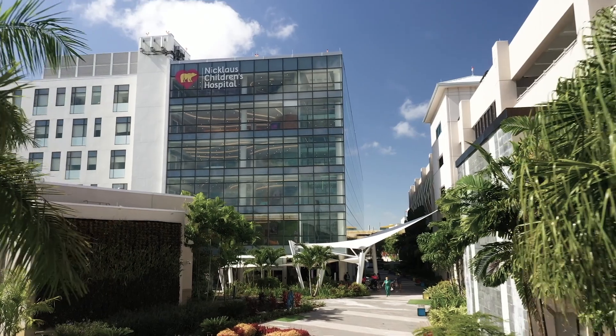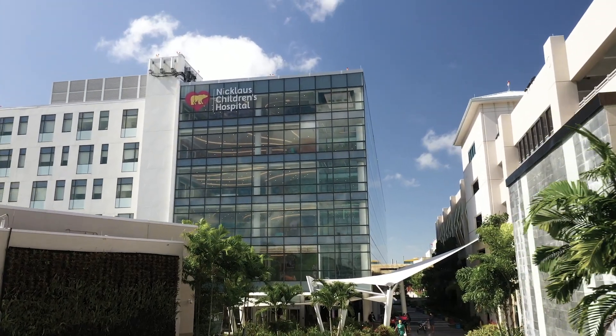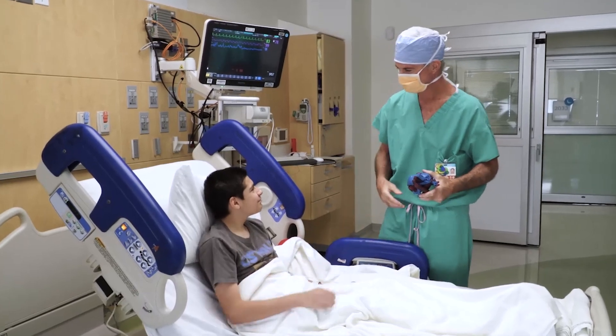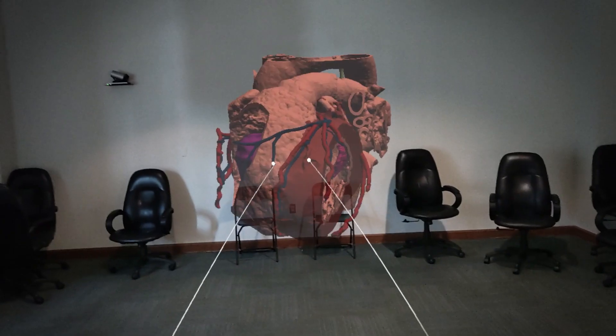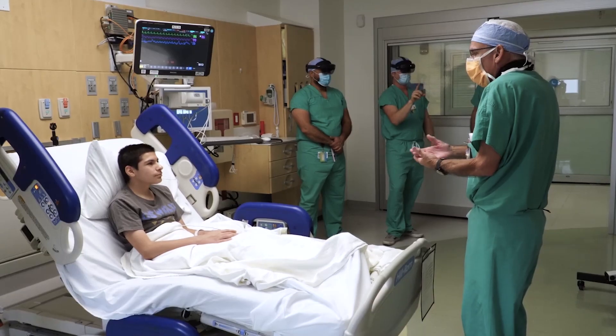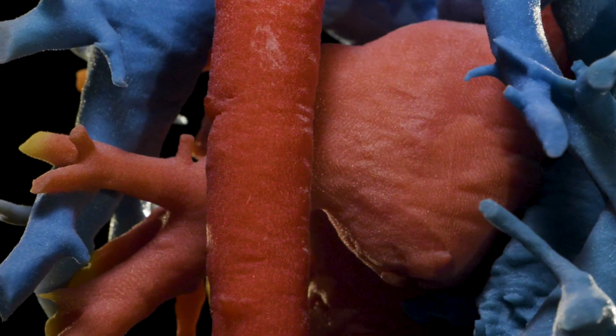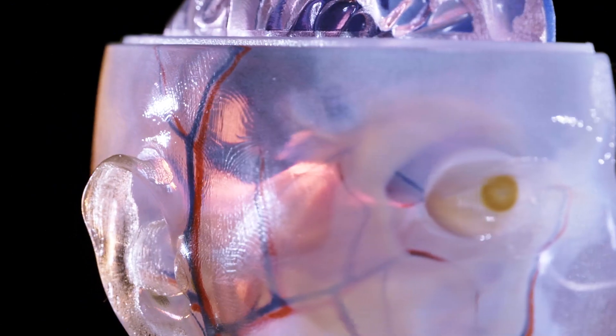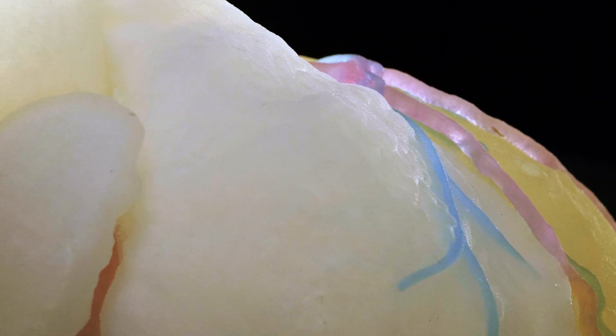Our commitment at Nicklaus Children's Advanced Projects Laboratory is to revolutionize healthcare for our patients and parents. The models we print, the holograms we create and display are not textbooks — they're from living patients, and each one tells a unique story for the patient and the family.